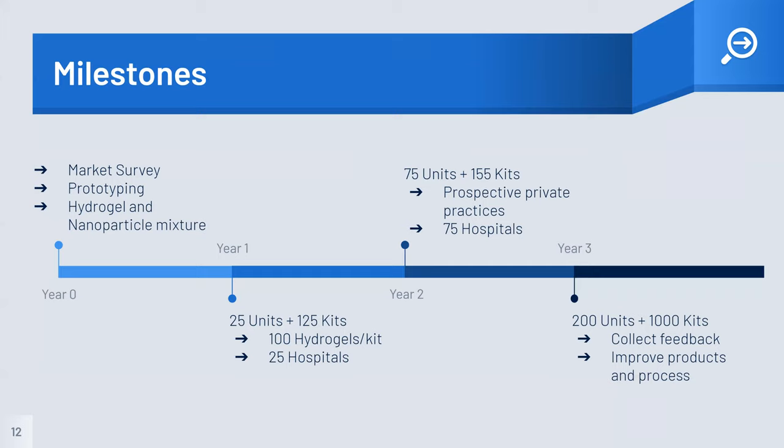We plan to conduct a larger market survey, prototyping and optimizing the product. In the first year of manufacturing and sales, we plan to sell a minimum of 25 units plus 125 kits between 25 hospitals. Through the second year, we will expand to additional hospitals and private practices. In the third year, we will disperse more units and collect feedback to improve the process.